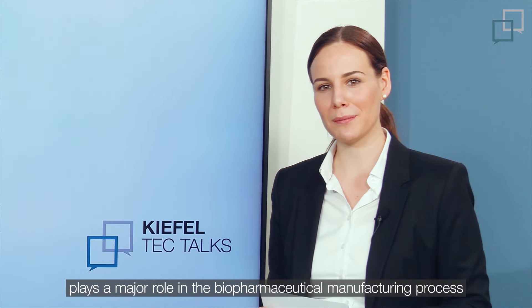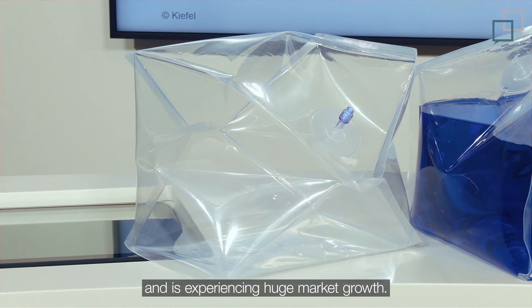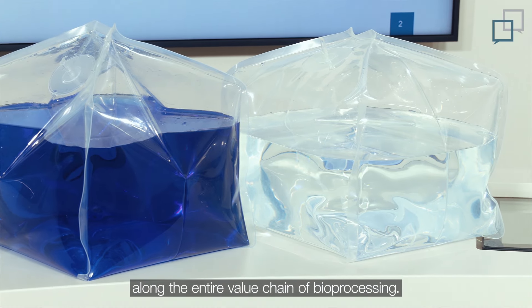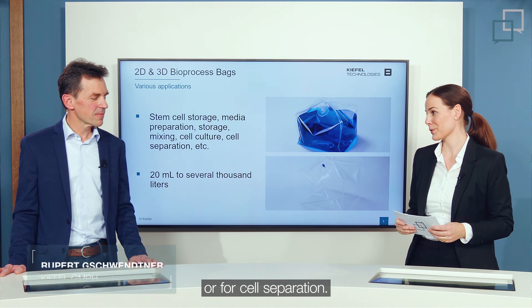Welcome to another episode of our Tech Talks. Single-use equipment like bioprocess bags plays a major role in the biopharmaceutical manufacturing process and is experiencing huge market growth. Single-use bioprocess bags are used along the entire value chain of bioprocessing, for example in bioreactors or for cell separation.